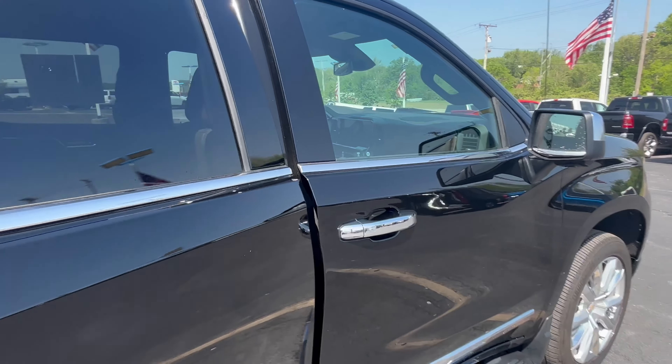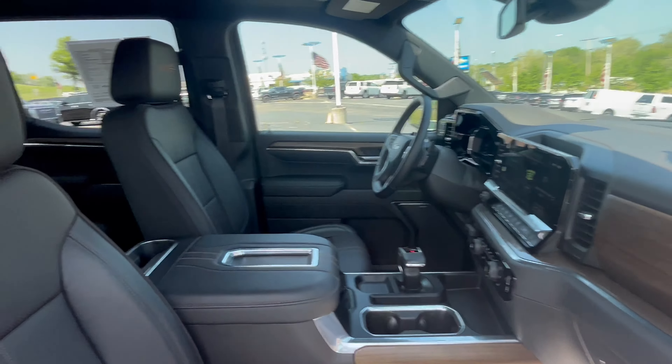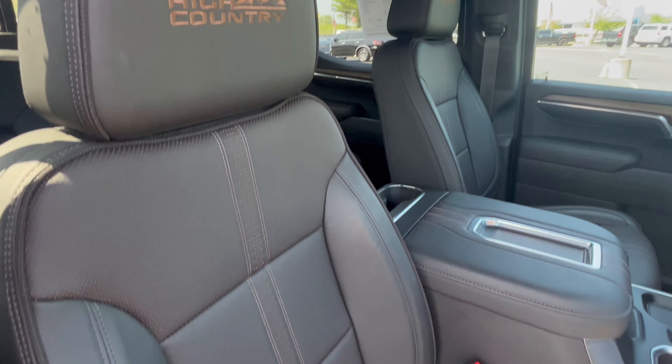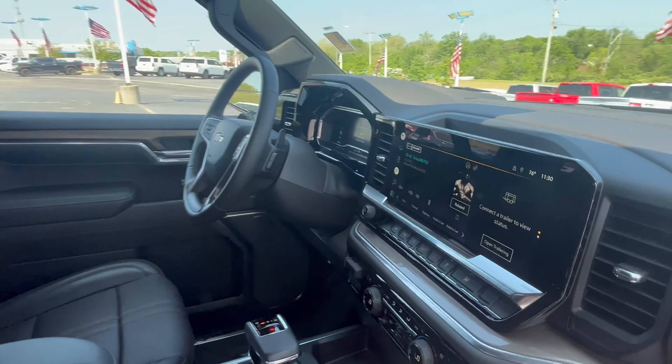Wood grain throughout. Only 3,000 miles on this thing. 13.4-inch screen.